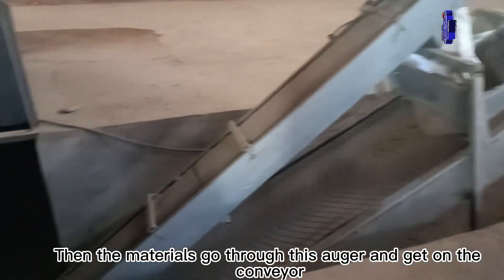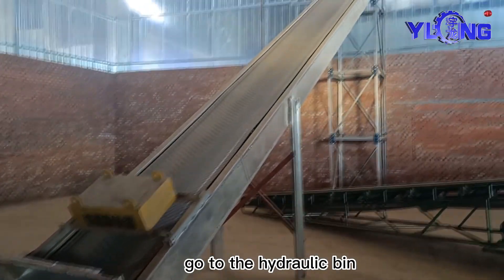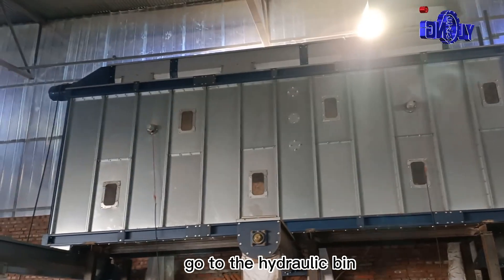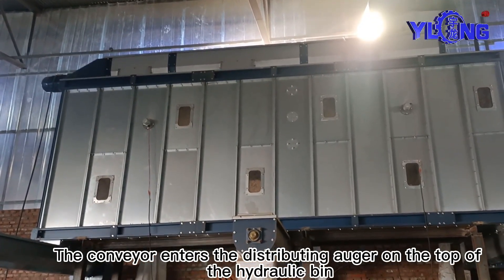Then the materials go through this conveyor and get on the conveyor belt. From the conveyor, they go to the hydraulic bin. The conveyor feeds into the distributing auger on the top of the hydraulic bin.